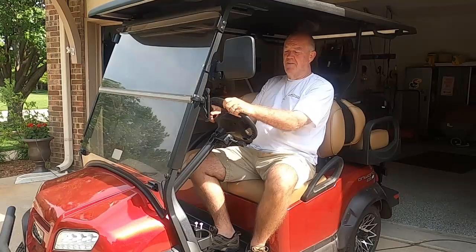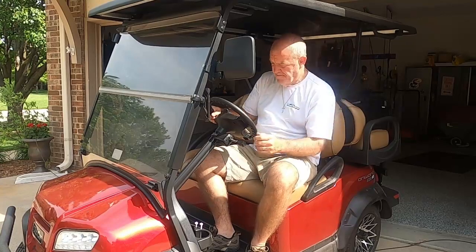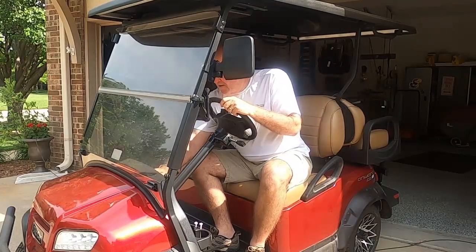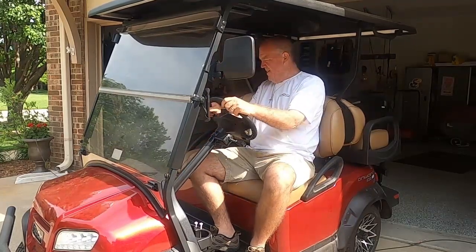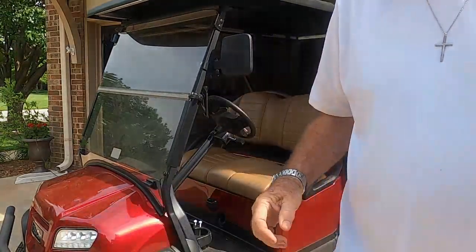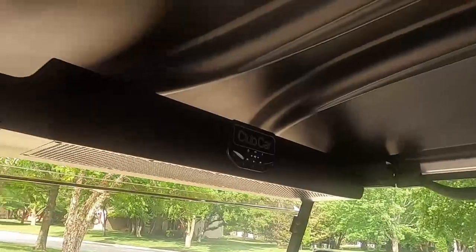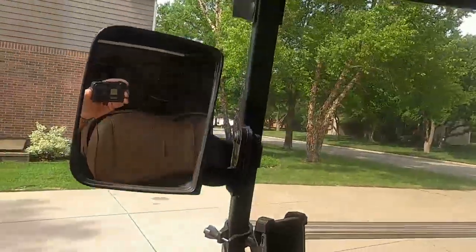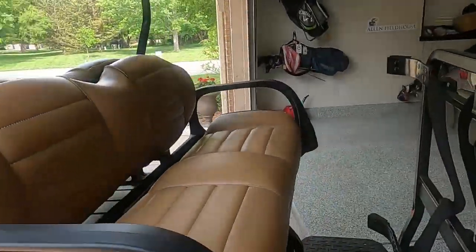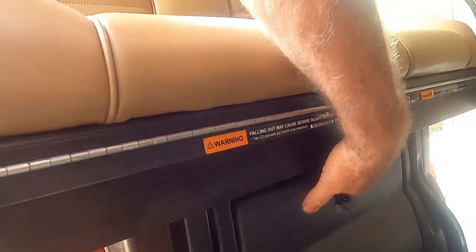Being street legal, it's got rear view mirrors, turn signals, a horn, a USB port, a garage door opener, emergency flashers, headlights, taillights, and brake lights. It's also got a stereo sound system which plays off of your iPhone. And it's got a trunk which you can lock and put your groceries in.